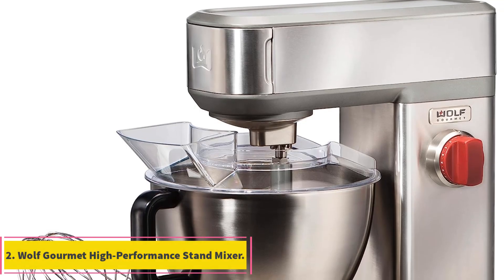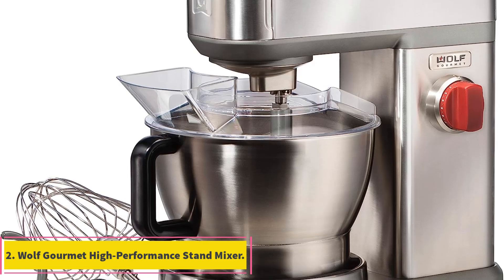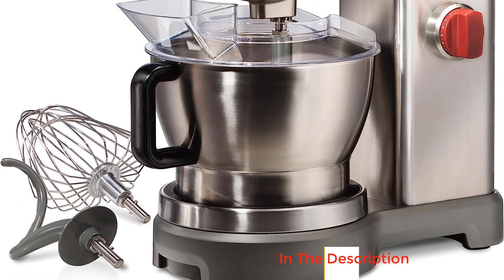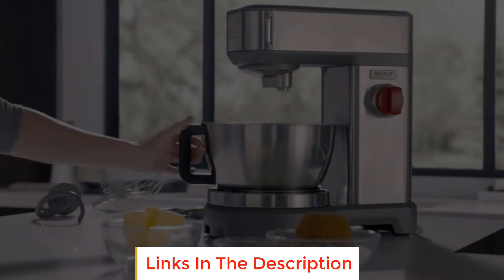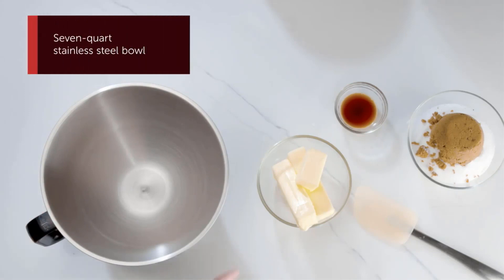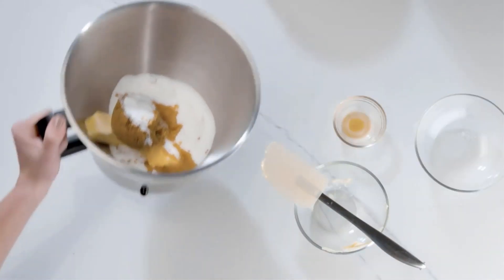Number 2: Wolf Gourmet High Performance Stand Mixer. The Wolf Gourmet High Performance Stand Mixer is a kitchen powerhouse designed to elevate your baking and cooking experience. With its superior mixing performance, the electric mixer boasts a robust motor and gearing system that ensures constant speed and power, even when tackling dense and heavy bread doughs.